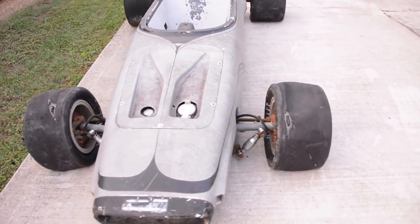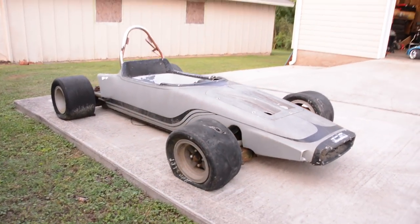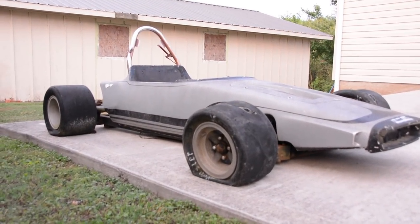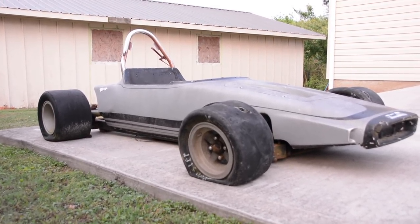The kart was designed by John and Jack DeLorean. Now you've probably heard the name John DeLorean — that is a famous automotive engineer who worked for Chrysler, Packard, and General Motors, and eventually made his own car, the DeLorean, which was made famous by the Back to the Future movie.